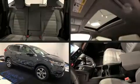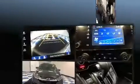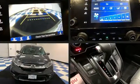Come test drive this 2017 Honda CR-V. With just over 35,000 miles on the odometer, this four-door sport utility vehicle prioritizes comfort, safety, and convenience.